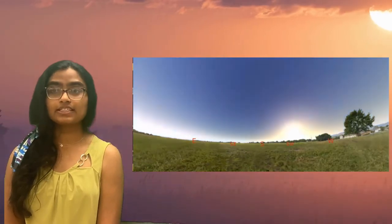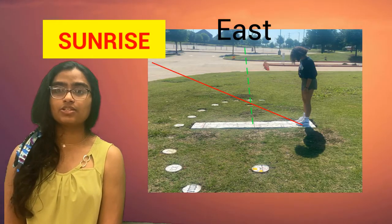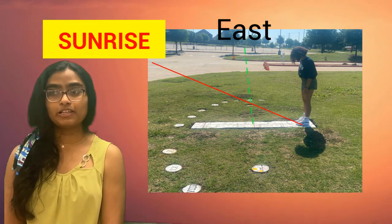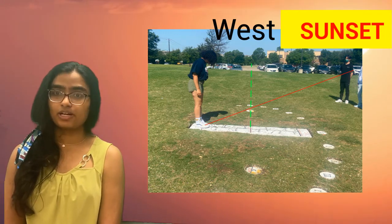The winter solstice, which is the first day of winter, marks the day with the least daylight hours and the longest shadows. From this position you can also see with the Bailey points that the sunrise and sunset happen on the north side of east and west.